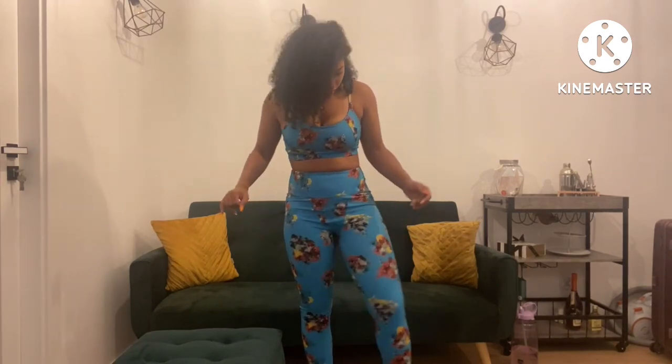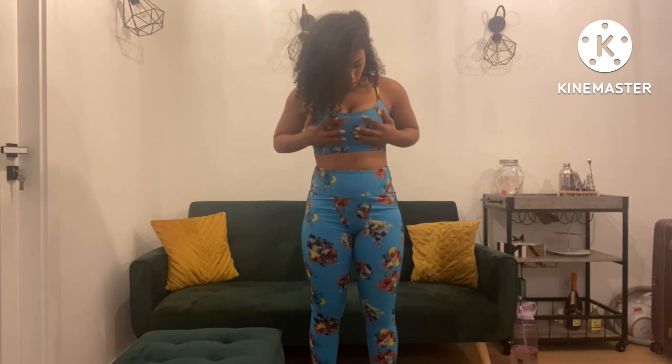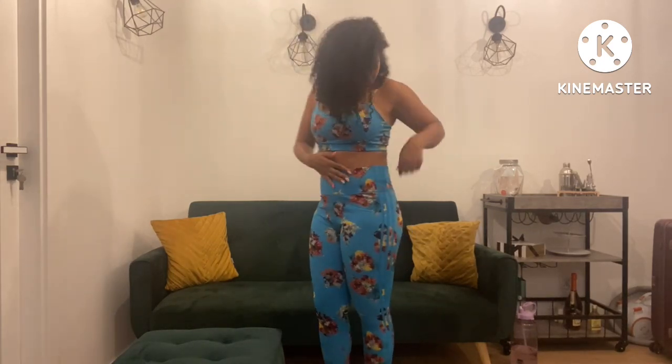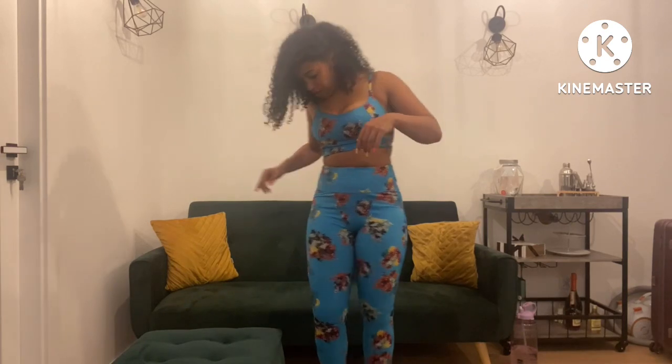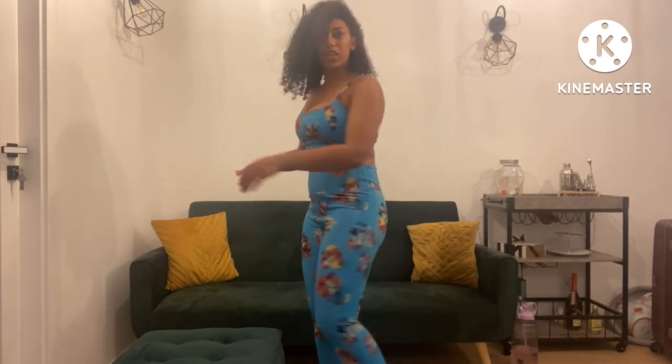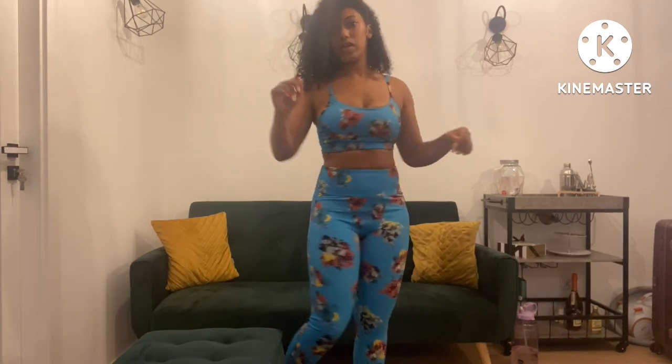One thing I will say about Beyoncé's Ivy Park brand is whatever material they use, it's amazing. It doesn't move. It's really flexible yet sturdy. And for a sports bra, all her sports bras are like push-ups. So we're going to keep this. I'm going to check the website to see if maybe I can exchange for a medium, but then the medium might be too tight on my thighs. We may just have to MacGyver this.